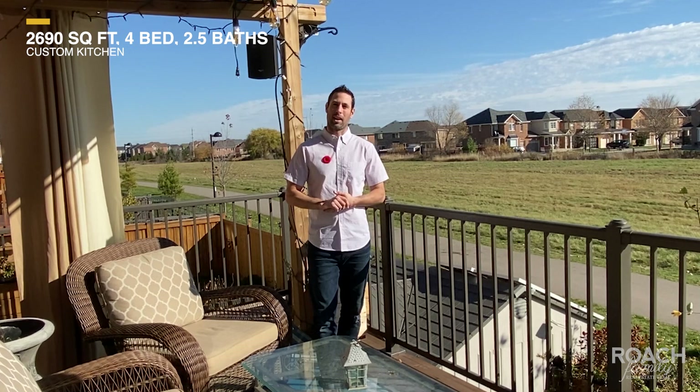A little bit about this house: it is 2,690 square feet. It's a four bedroom, two and a half baths upstairs, a custom kitchen, a beautiful layout. You're going to love this one.